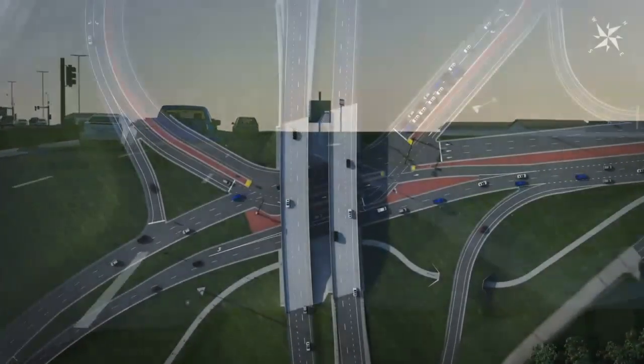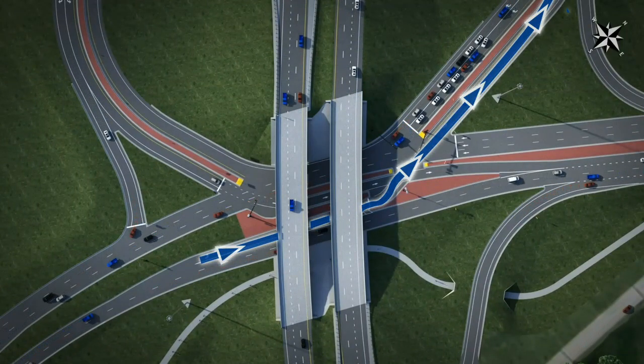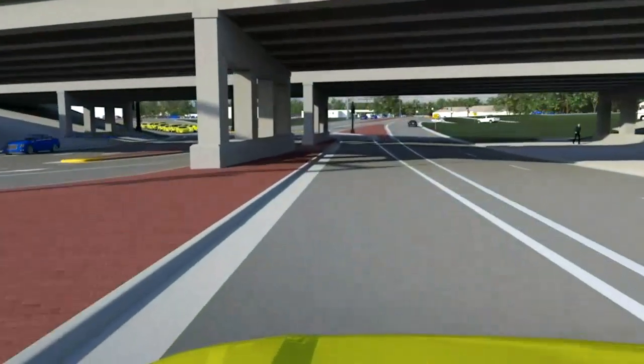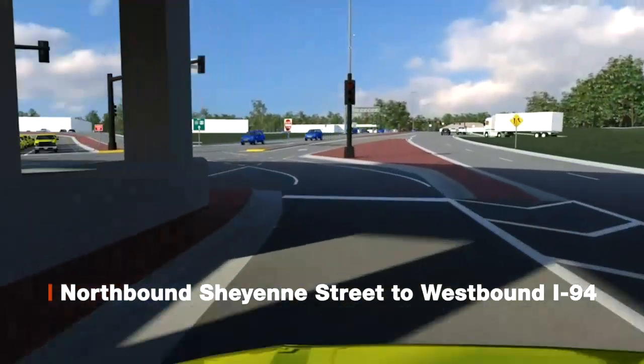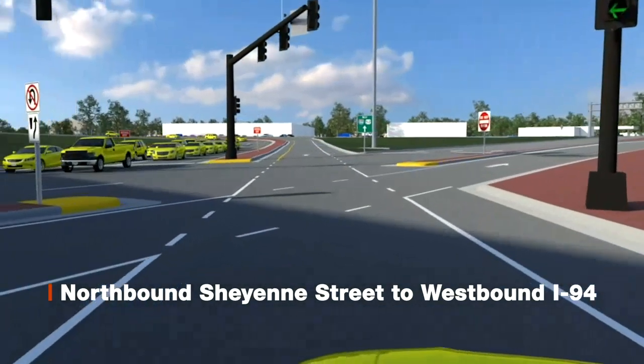Northbound Cheyenne Street traffic looking to head west on I-94 will have to stay in the left lane. They will be met with the same traffic signal system. Once the light turns green, traffic will flow across the southbound lane where they will eventually merge with other westbound on-ramp traffic for I-94.